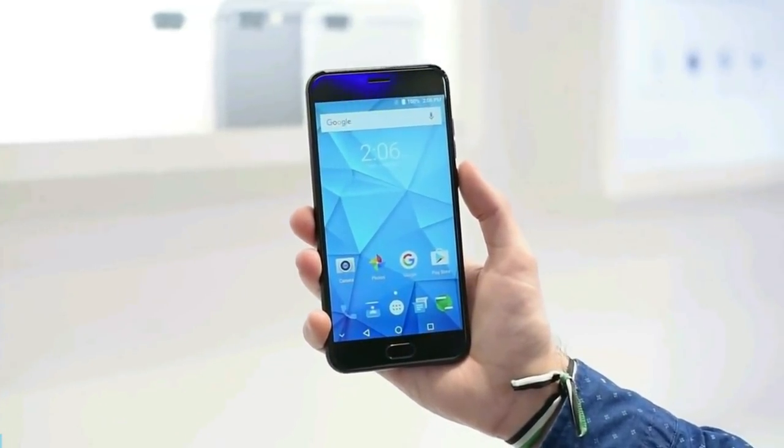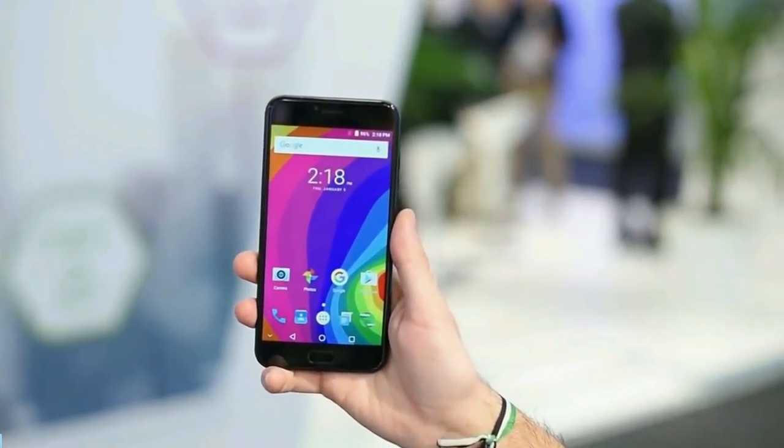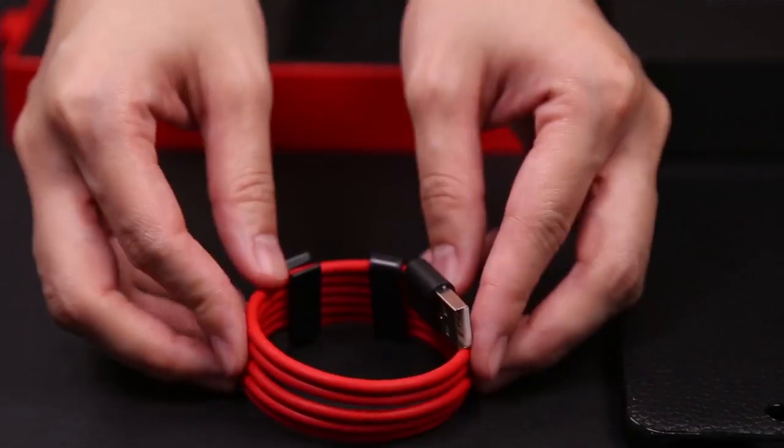We really like it. The smartphone has a 5.5-inch screen with full HD resolution. We think it does not differ from the same Vernee Mars Pro.